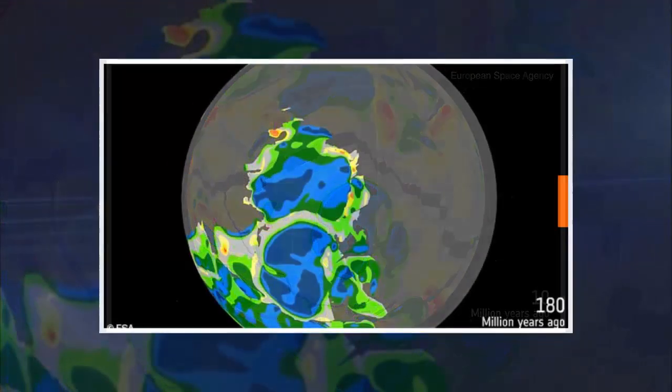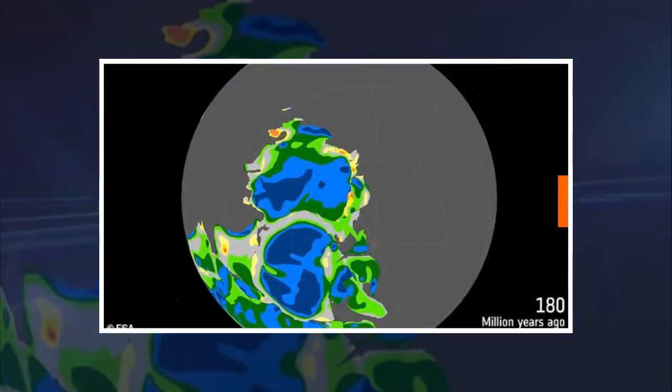They used data from the long-dead Gravity Field and Ocean Circulation Explorer, which plummeted into Earth after it ran out of fuel in 2013. While the satellite has been out of action for five years, scientists are still poring over reams of data it collected on Earth's gravitational pull.